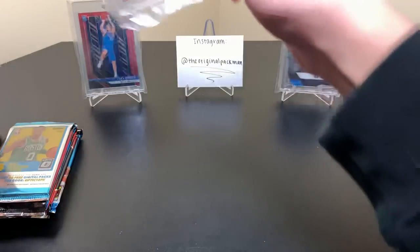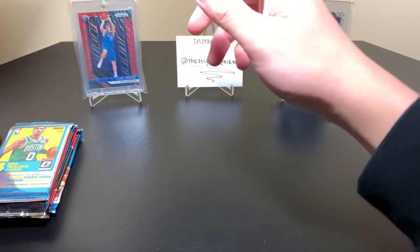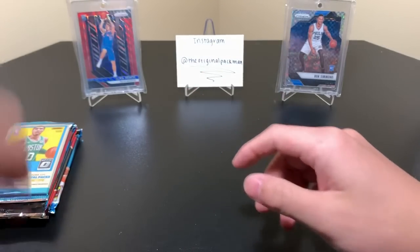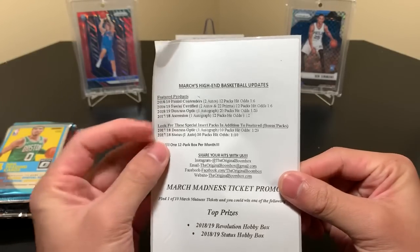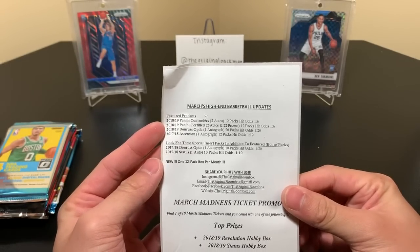The one-touch spot is not cooperating with me. I have a box that the LCS has for all these one-touches. There we go, finally got it in there. So, March's High End Basketball updates — here are our featured products: 18-19 Contenders, that's always awesome. Luka Cracked Ice, maybe — who knows, that'd be crazy.